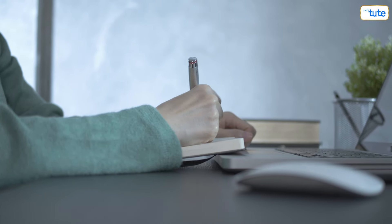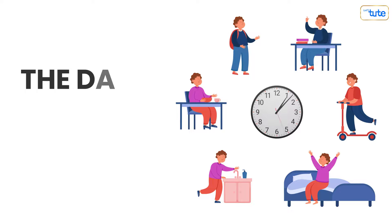Hey everyone, welcome back to Let's Jute. Today we're diving into something super relatable — the daily routine of a student.